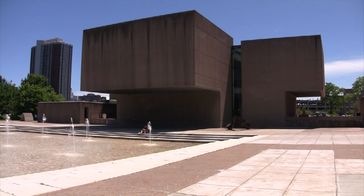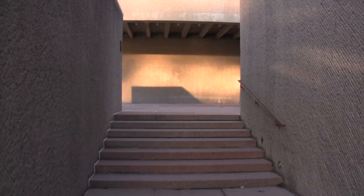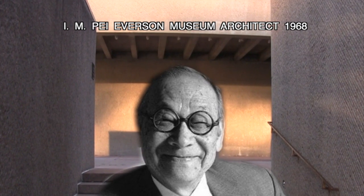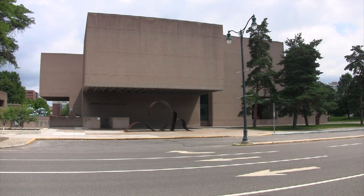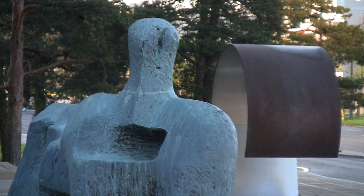Public art adds quite a bit of vibrancy to a community. The Everson Museum of Art is a perfect example of that. The building itself many people consider a work of art, and that building was the first building that I.M. Pei ever designed. He became a really well-known architect, and it's a cool thing to trace his roots back to the Everson Museum of Art. Figure Number Three by Henry Moore was made in 1961. The Everson Museum didn't open until 1968, so it was made a little before the building, and it was a really important sculpture for architect I.M. Pei — a truly iconic piece for the history of the building.